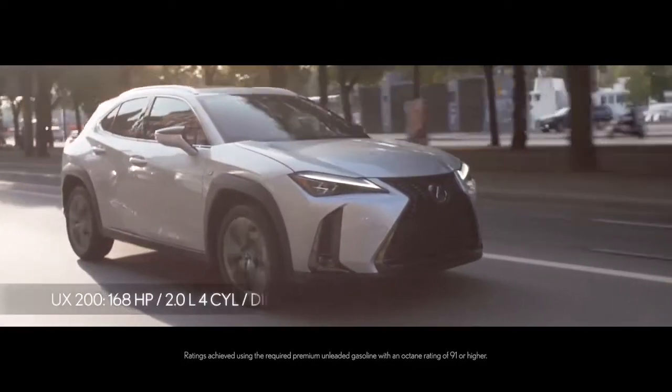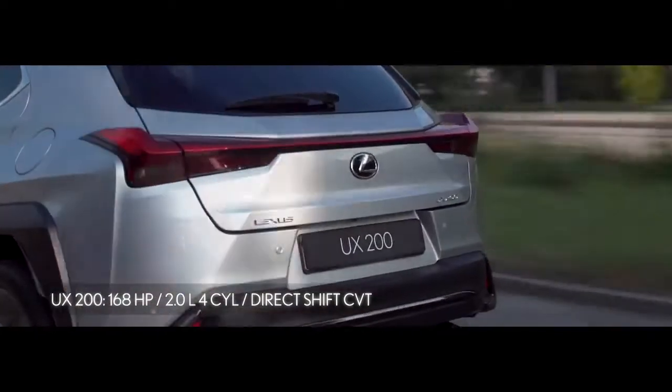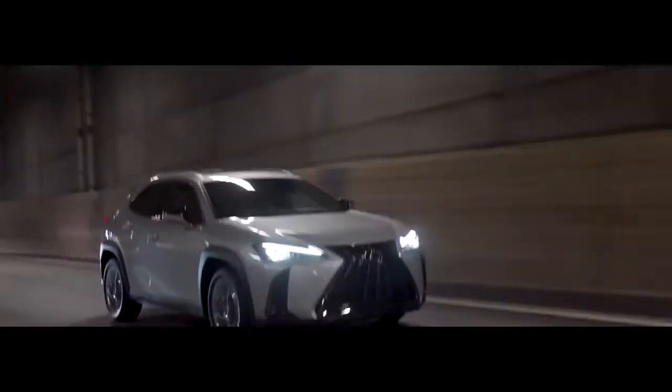An efficient self-charging hybrid option offers standard E all-wheel drive. The UX is also available in front-wheel drive layout, mated to an advanced 2.0-liter gas engine.